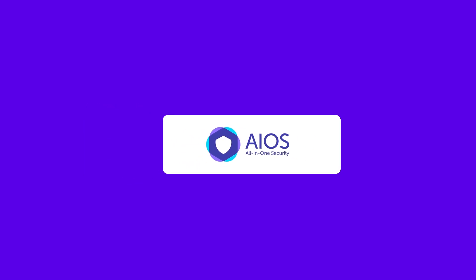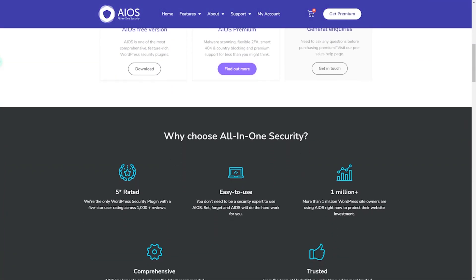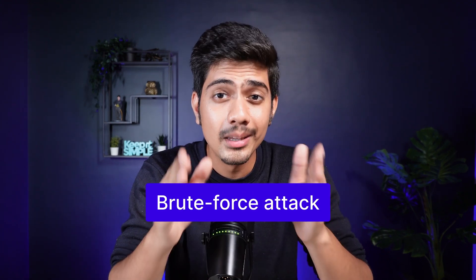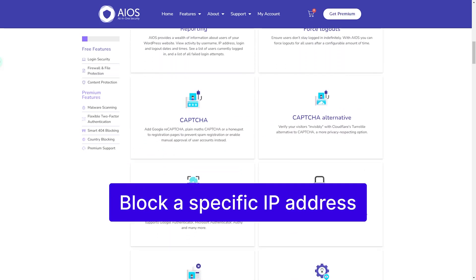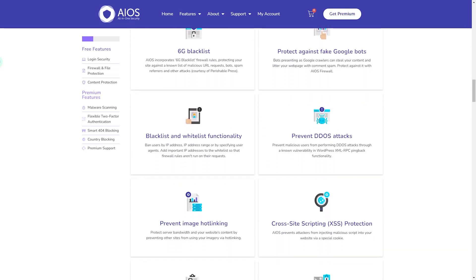Last but not least, we have All-in-One WP Security and Firewall. It is a free WordPress plugin with user-friendly features and advice, making it perfect for beginners with small or personal websites looking for robust security. This plugin is very good at protecting you against brute force attacks — hackers constantly trying to guess your passwords. It also monitors important files to make sure they aren't changed, lets you block specific IP addresses, and sends you an email if anything suspicious happens on your WordPress site.